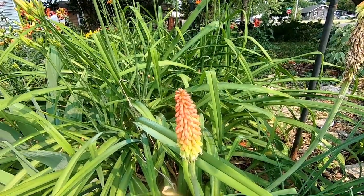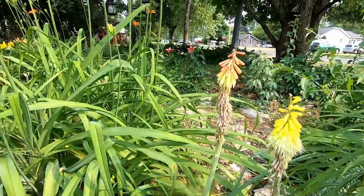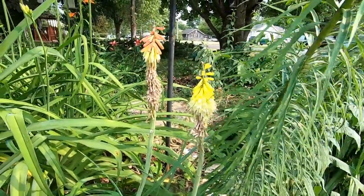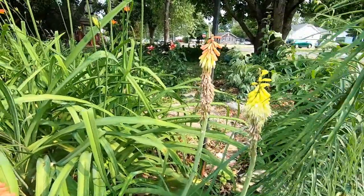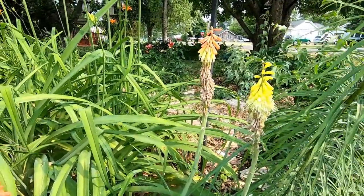Red Hot Poker, or Kniphofia, is a herbaceous perennial from South Africa. It grows between two to three feet tall and is hardy in zones three to nine. It loves to be planted in full sun in well-drained soil.